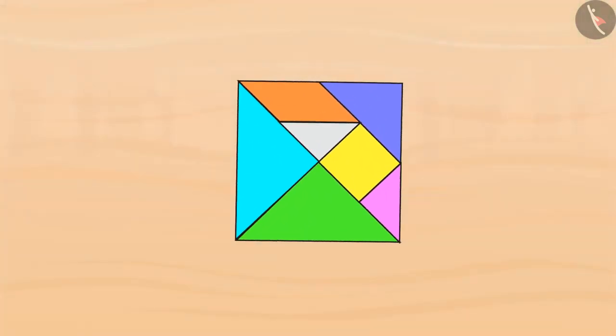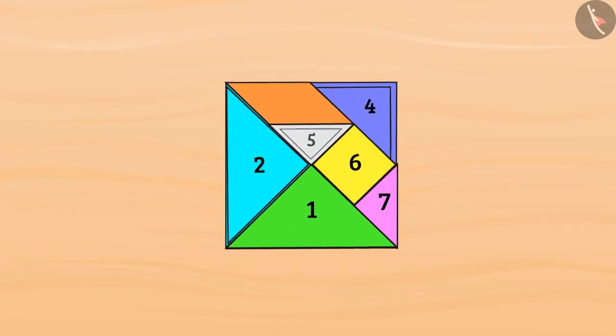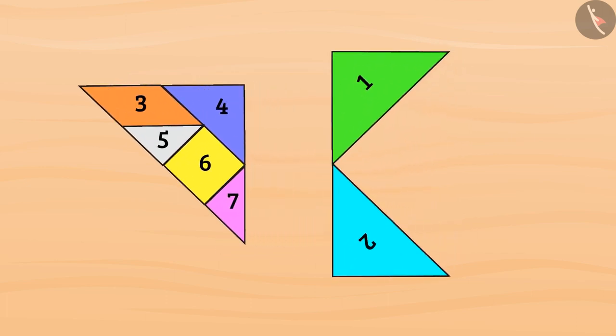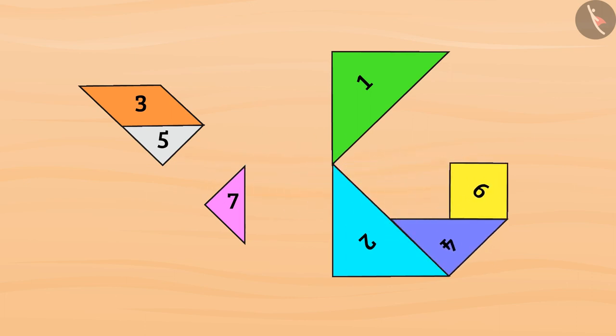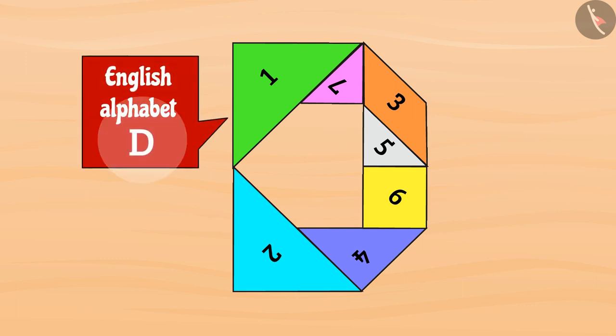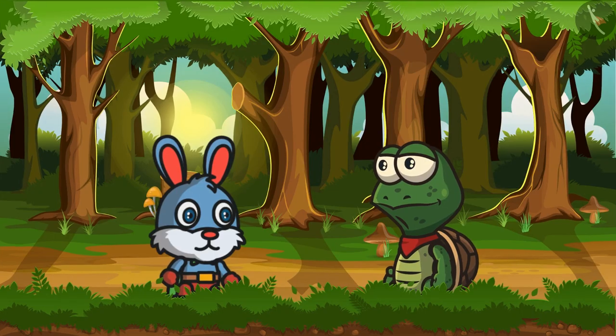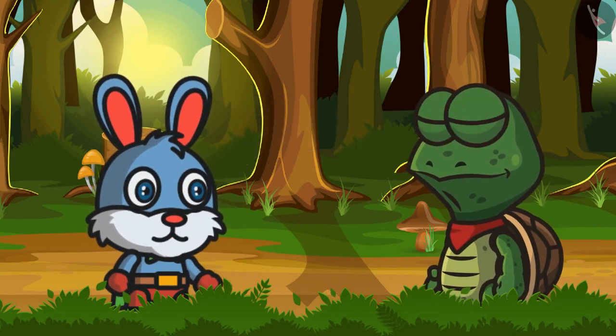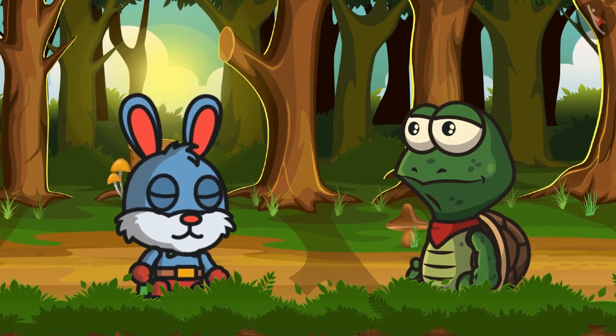First, I will give numbers to these shapes. Now I will keep shapes one and two like this, then I will keep shapes four and six like this, and at last I will keep shapes five, three, and seven like this. In this way I have made the English alphabet D.